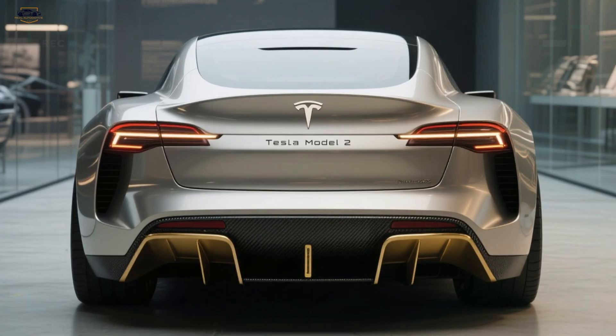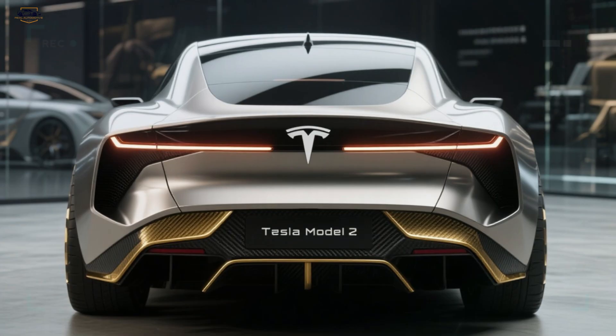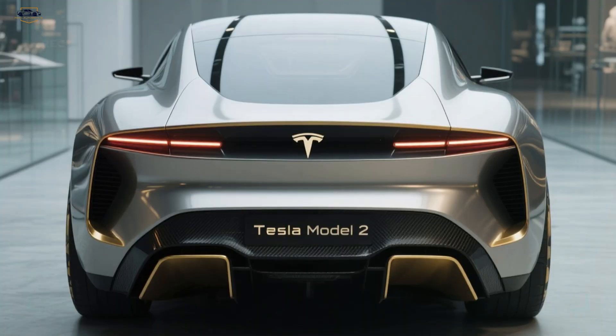At the rear, the Model 2 continues its futuristic theme. The LED tail lights extend the full length of the body, creating a striking appearance at night. The sculpted rear bumper features bold vents and a diffuser with gold-accented detailing, blending sportiness with elegance. Unlike most compact cars that sacrifice style, Tesla ensures the Model 2 looks premium from every angle — designed to impress on city streets and highways alike.